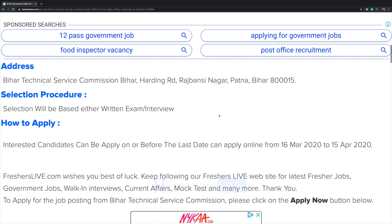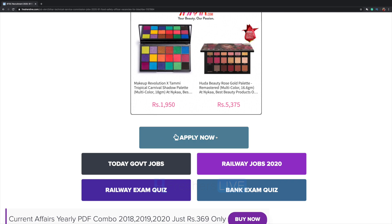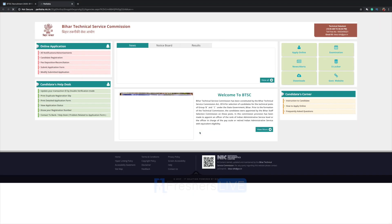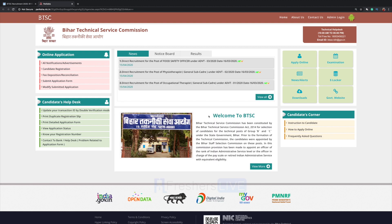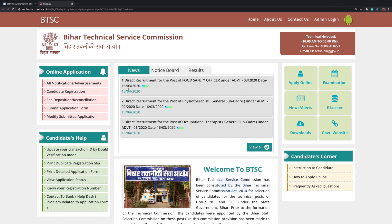The address and selection procedure are also mentioned here. Please go through it, and now click on Apply Now. They have redirected us to the main web page for direct recruitment for the post of Food Safety Officer, where a link is provided.